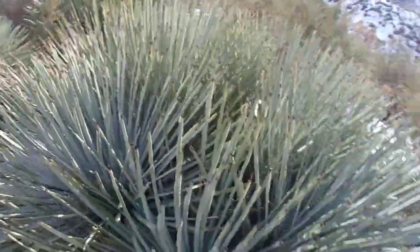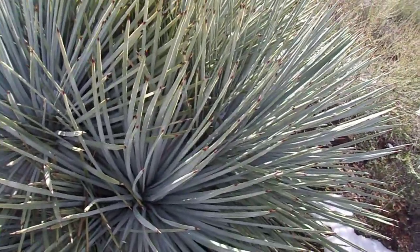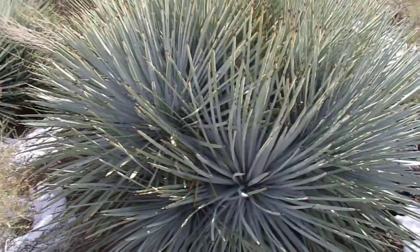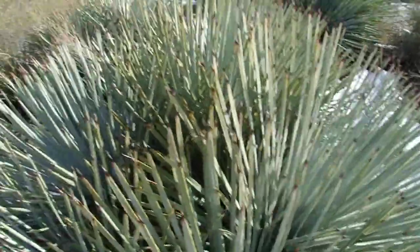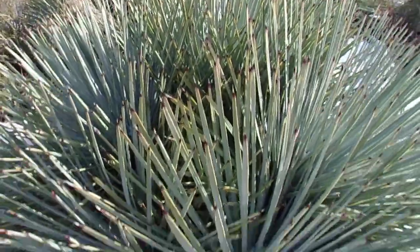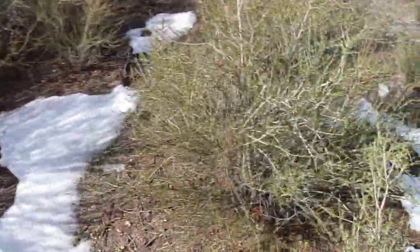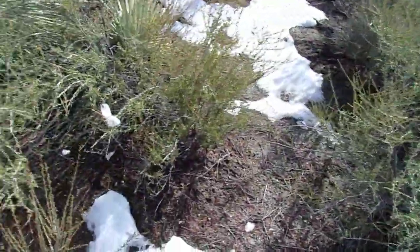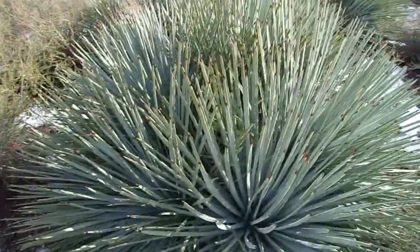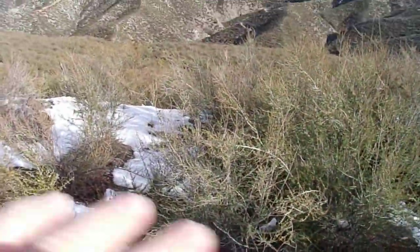Chaparral yucca is a monocot. Plants in the agave family are monocots, so there is one cotyledon per seed — a plant will sprout with one seedling leaf, like palms, grasses, and bananas. This is as opposed to eudicots, like the chamise, Adenostoma fasciculatum variety fasciculatum, which sprout with two seedling leaves. So there's really very little kinship between chaparral yucca and most other plants around here.